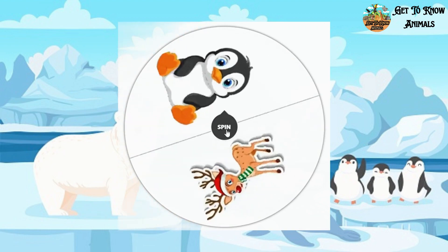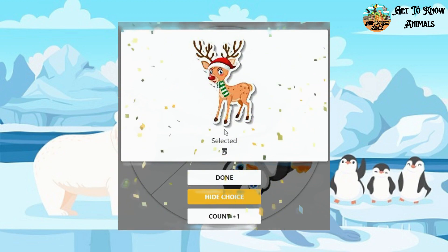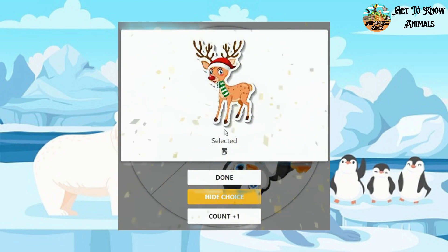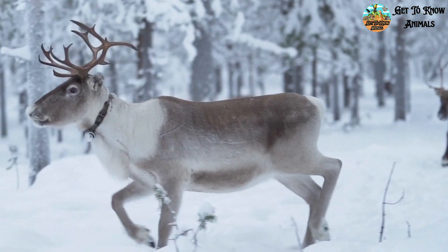Okay, let's see who goes for the second last. A reindeer. This is how they look like.